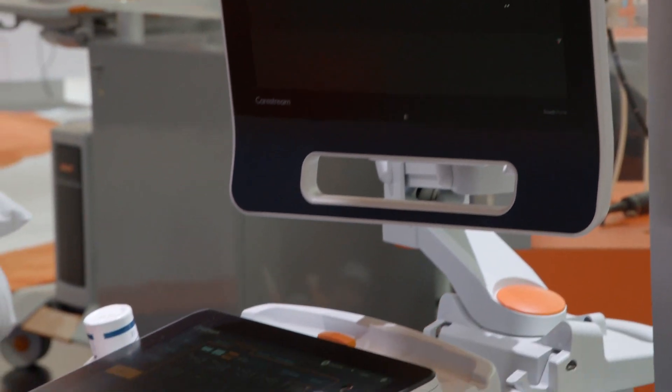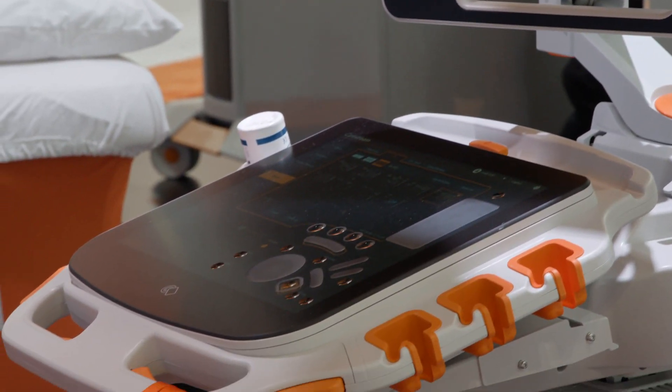This is the CareStream Touch Prime ultrasound area in the CareStream booth. For the first time ever at RSNA, we'll have live scanning right here in our booth. This ultrasound system was designed with considerable voice of customer inputs. It has a touch screen panel and a very ergonomic design.